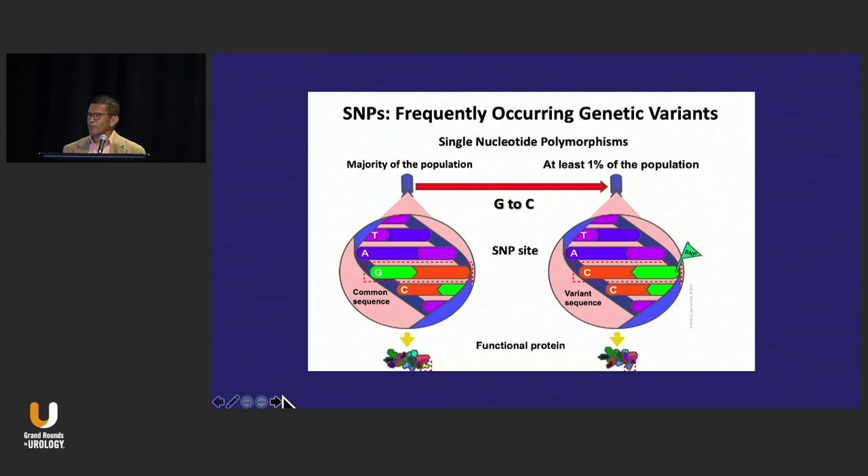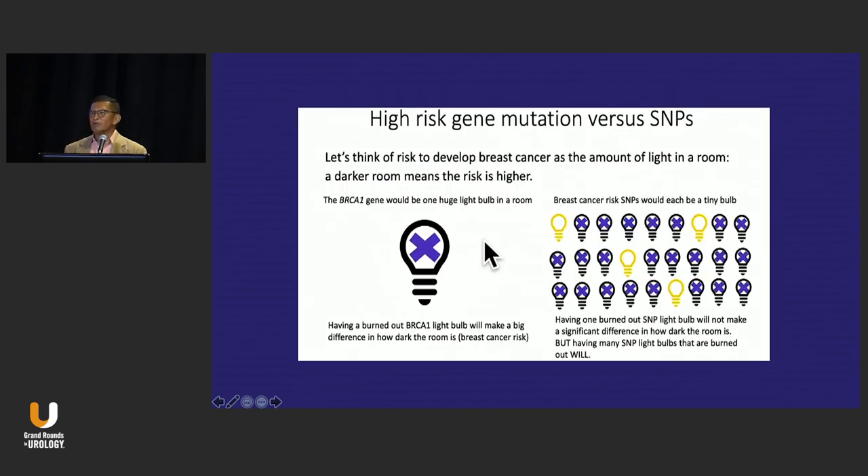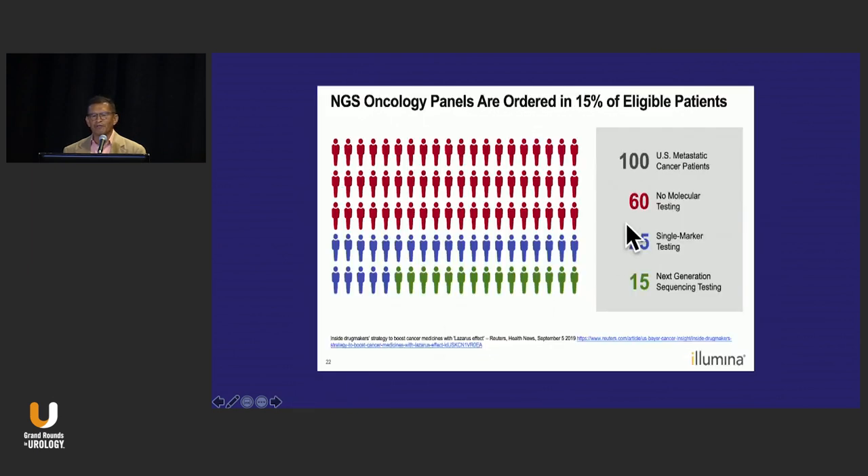You're going to hear about SNPs — single nucleotide polymorphisms — which by definition are present in 1% of the population. You're going to hear a lot about polygenic risk scores. If you have a rare pathogenic mutation, that is like the lack of expression of a light bulb. The question is whether multiple SNPs result in the same risk, and what's the importance of this.